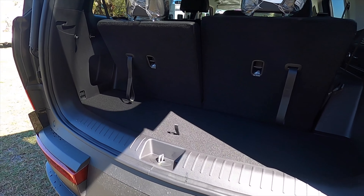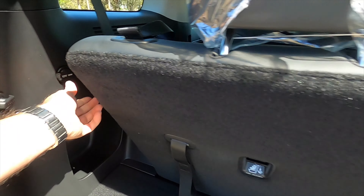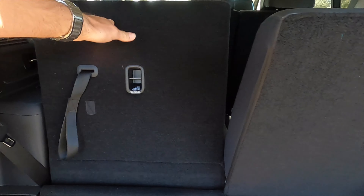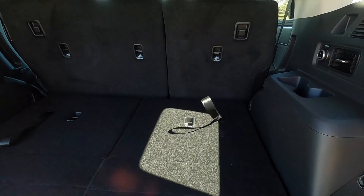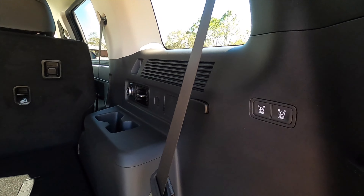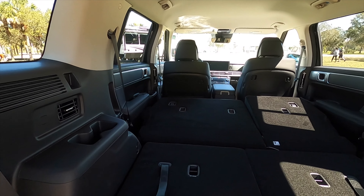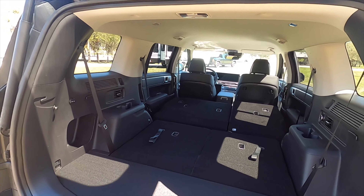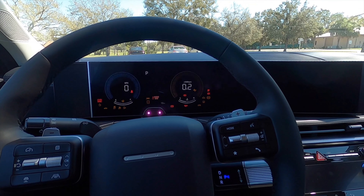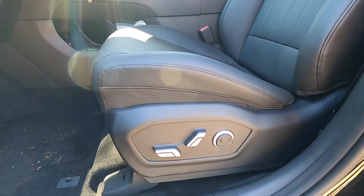Standard H LED taillights give the signature style to the new Santa Fe. A power liftgate is standard on all trims. Thanks to an increase in length, cargo capacity has grown as well — 14.6 cubic feet at the base level. Folding the second-row seats forward increases cargo to 40.5 cubic feet, an increase of 4.1 cubic feet. Folding the second row flat maxes cargo to 79.6 cubic feet, an increase of 7.5 cubic feet from the prior generation.